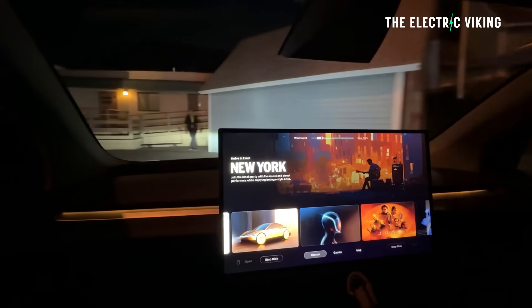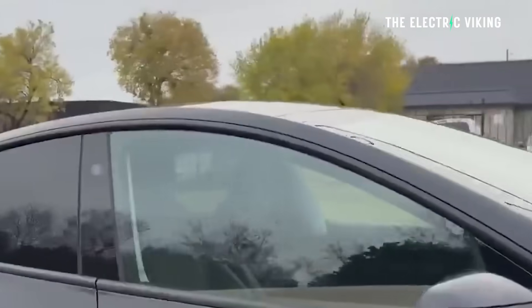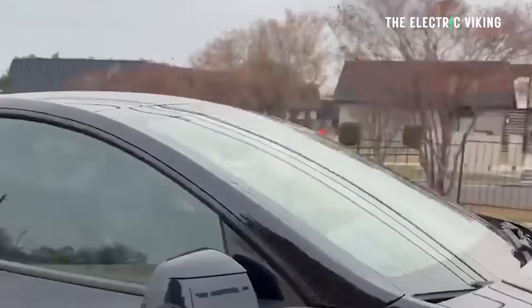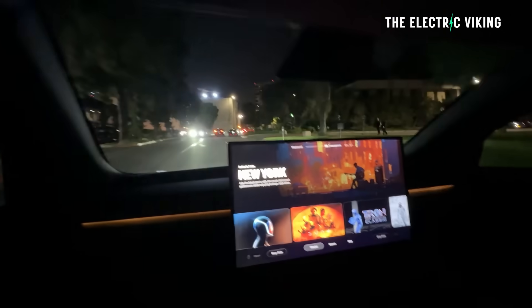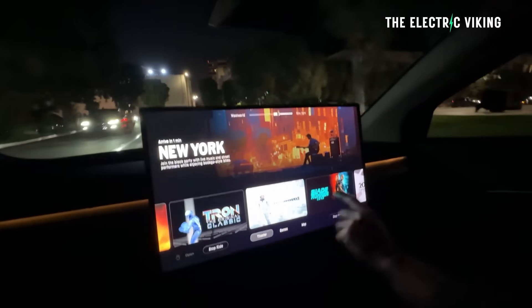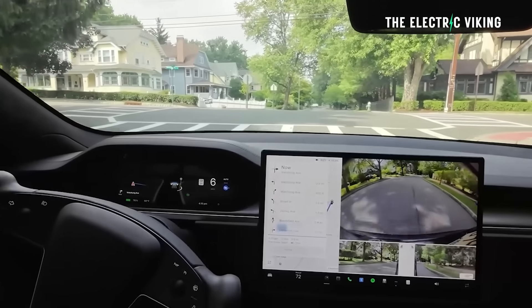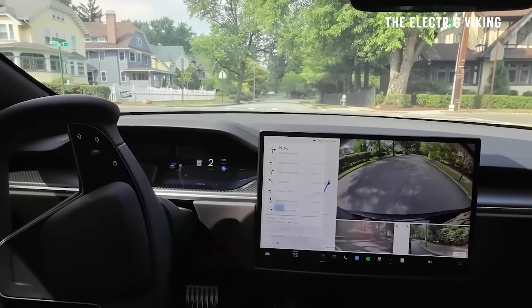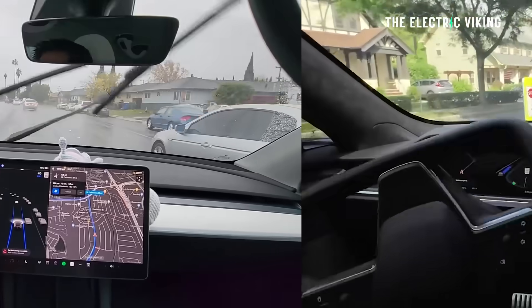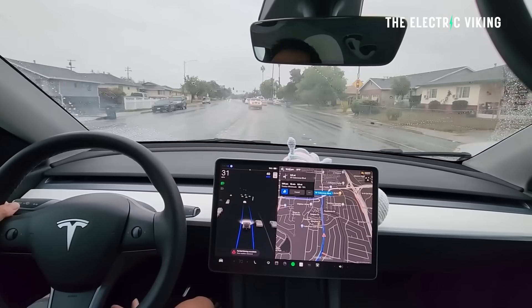Tesla has a number of advantages in the autonomous vehicle sector, one of which is the size of its fleet and the number of vehicles training Full Self-Driving on real-world roads. Tesla's nearly 7 billion Full Self-Driving miles allowed the company to roll out updates that make its vehicles behave like they're being driven by experienced drivers, even when operating on their own. Tesla benefits by getting the data back, and car owners benefit from getting system updates and improvements. NVIDIA Director of Robotics Jim Phan, after experiencing Full Self-Driving version 14, said the system is the first AI that passes what he described as the Physical Turing Test.